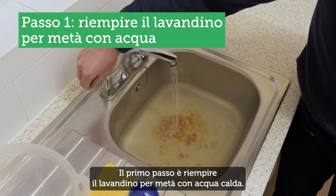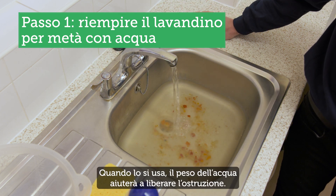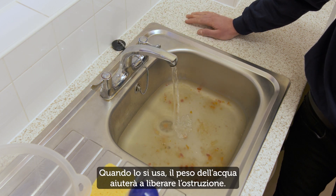The first thing to do is fill the sink halfway with hot water. When you plunge, the weight of the water will help clear the blockage.